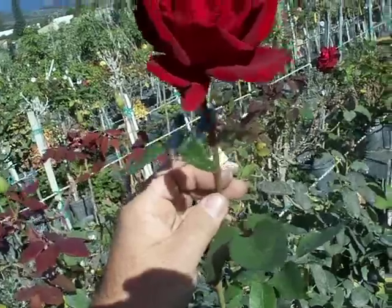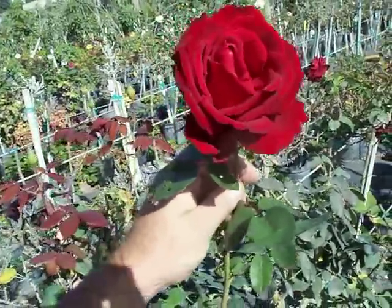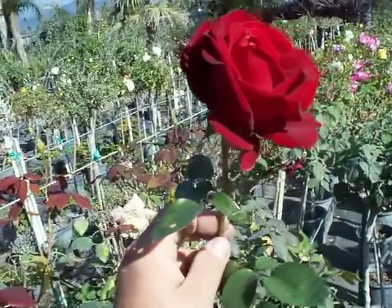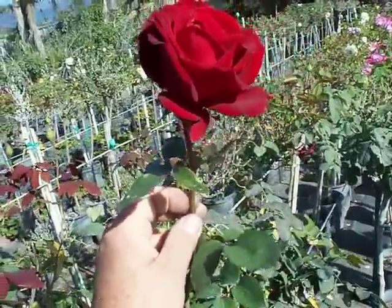Flowers very strongly. Takes high heat. All around one of the top red roses there is — Ingrid Bergman.